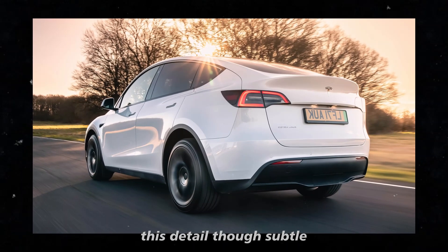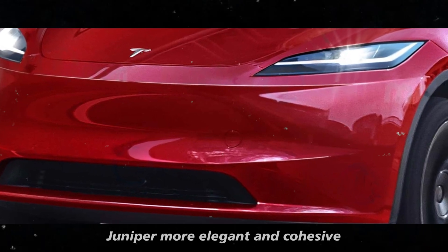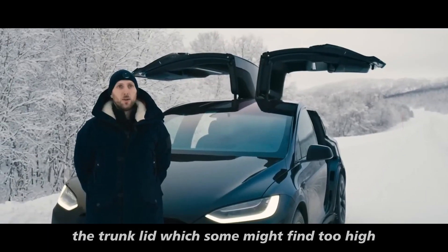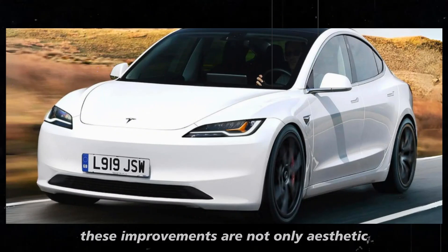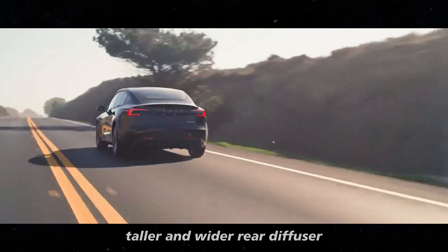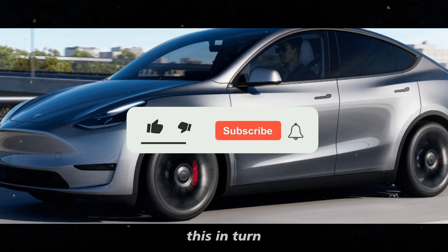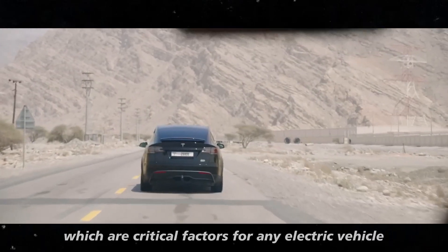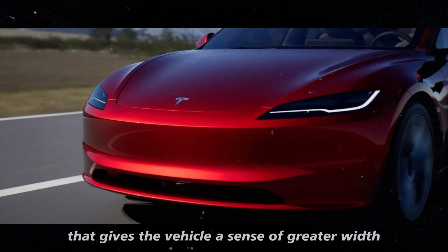Though subtle, the new taillight arrangement significantly contributes to the overall aesthetics, making the rear of the Model Y Juniper more elegant and cohesive. The elevated position of the rear glass on the trunk lid is almost imperceptible thanks to more chamfered elements along the rear, helping to balance the visual look. The integration of a new, taller, and wider rear diffuser helps improve aerodynamics, contributing to a lower drag coefficient, which can enhance energy efficiency and range — critical factors for any electric vehicle. The diffuser also includes a new black plastic element that gives the vehicle a sense of greater width and stability.